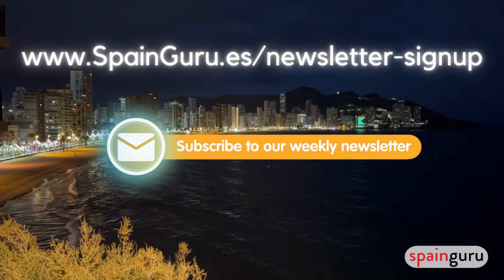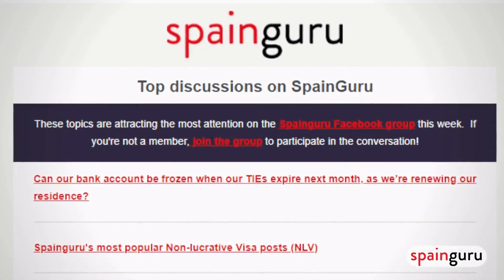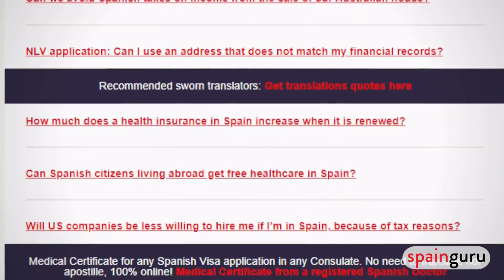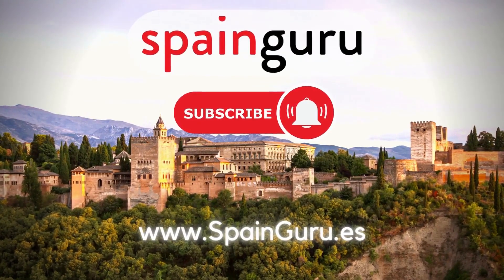I highly recommend you join our weekly newsletter, which we send out every Monday morning. You'll get tons of information, questions and answers, featured blog posts, and news updates. Thanks for watching, and we'll see you in our next video.